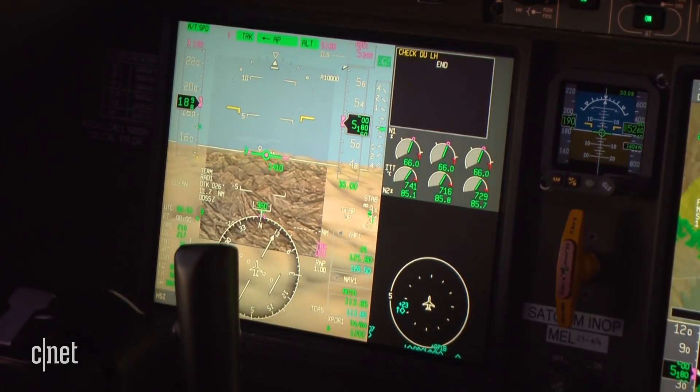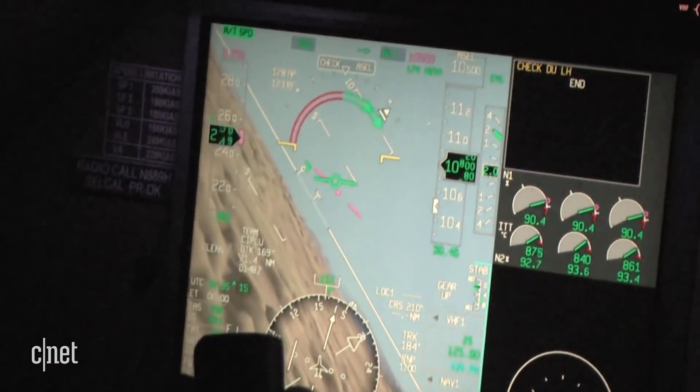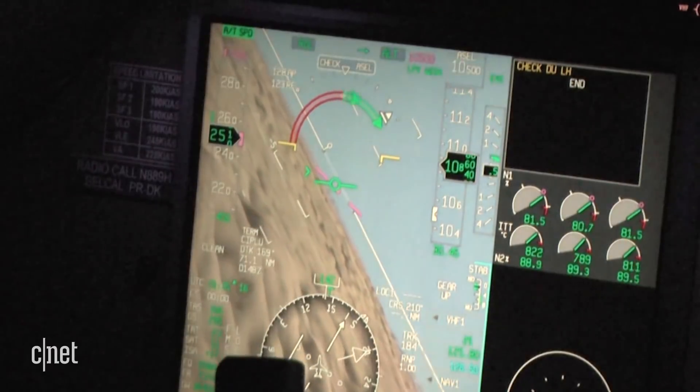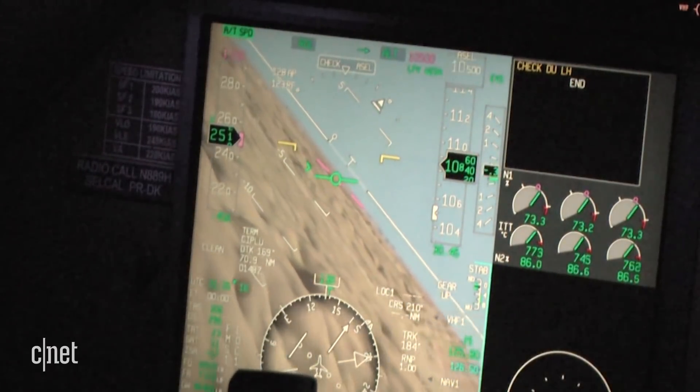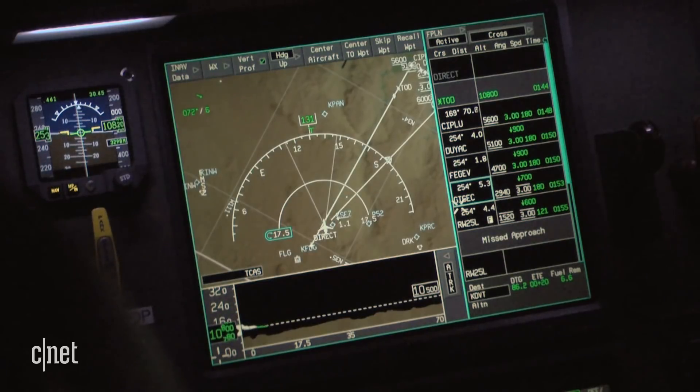It's all about situational awareness — knowing where you are with respect to terrain, but also traffic. Small indicators like this arrow can help reorient a pilot if they bank the plane too far to one side. So this is 45 degrees of bank here, and there's a recovery arrow that helps me know which way I need to roll back.